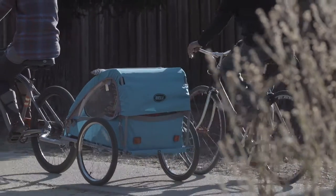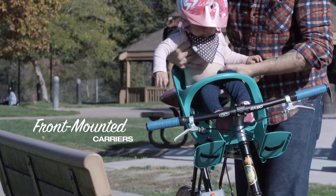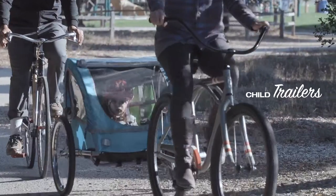There are three primary types to choose from: front-mounted child carriers, rear-mounted child carriers, and child trailers.